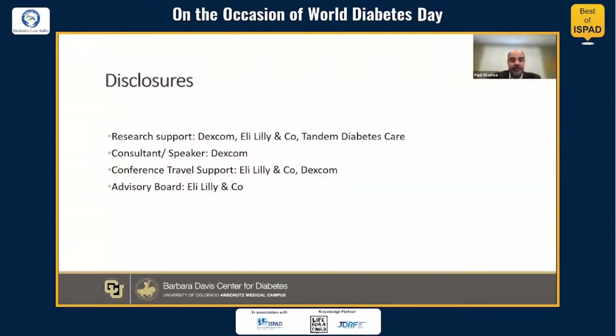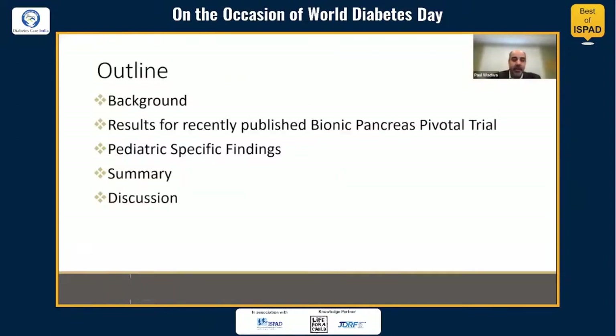Today I will be talking about guiding type 1 diabetes treatment through the islet bionic pancreas. I'll start with a little bit of background, touch on the results for the recently published bionic pancreas pivotal trial, spend most of the talk discussing the findings in the pediatric subset of this cohort, and then summarize the findings with some discussion and reflection on the study.